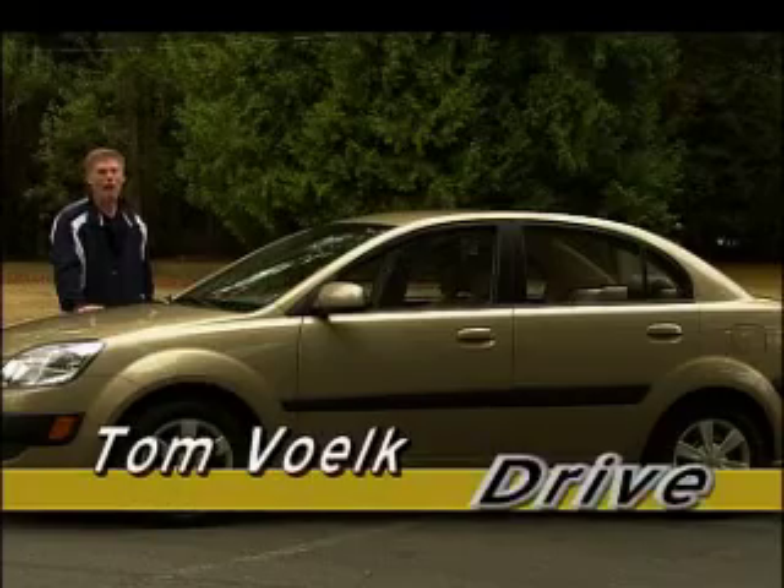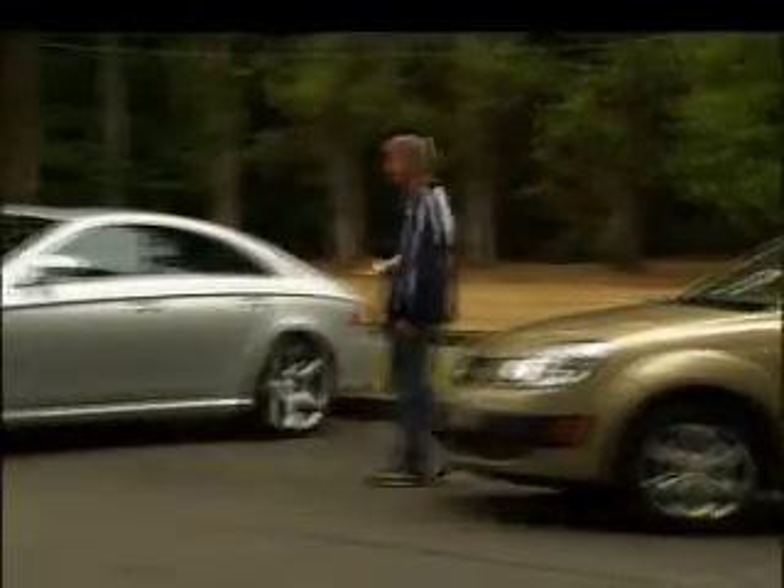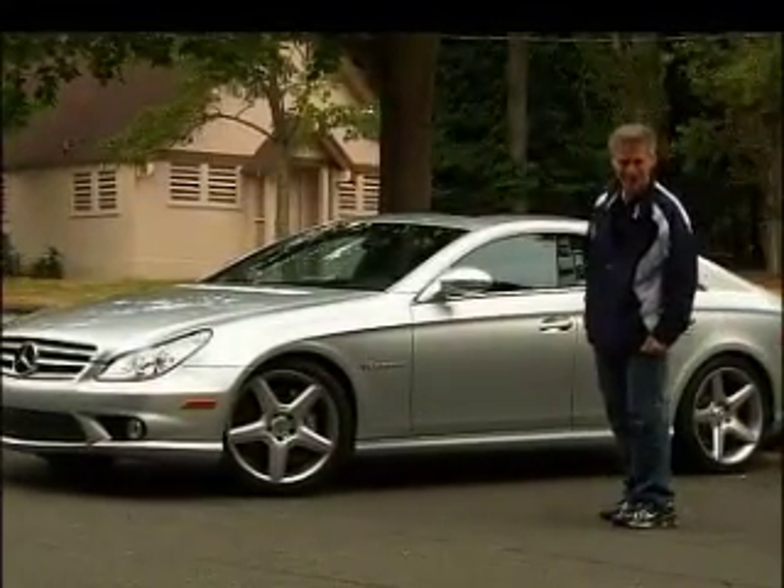It makes you wonder: how would a well-equipped Rio stack up against something a little bit more expensive, like a Mercedes-Benz CLS 55 AMG?